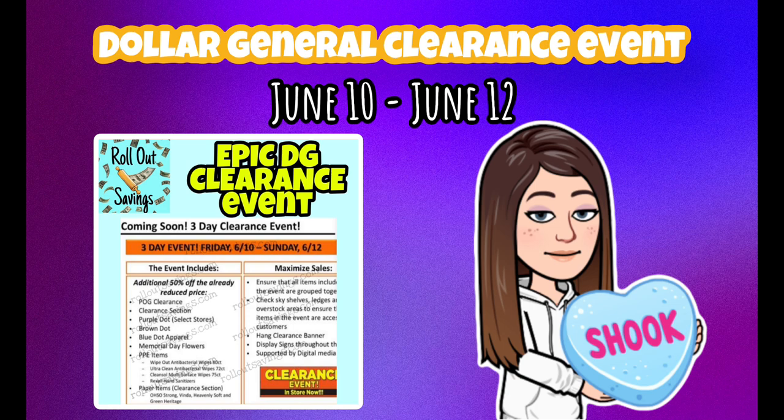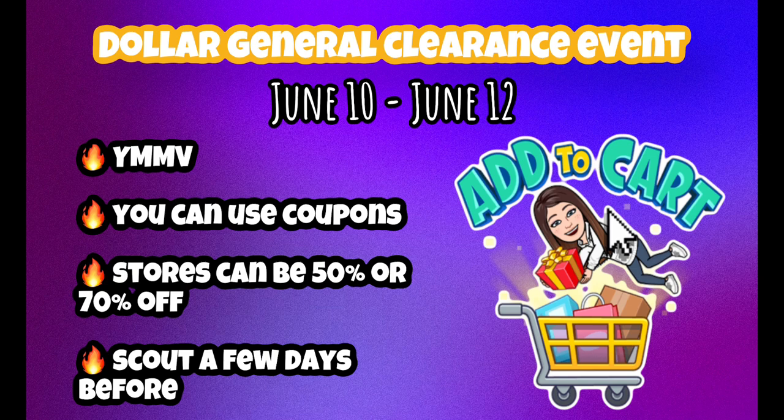I have some visuals to show you, but before that, a few pointers. This may be a 'your mileage may vary' situation where some stores participate and some don't, but most of the time most do. Don't be afraid to ask — they'll let you know if they're having one. You can use coupons on these items, so whatever you find will be half off the sticker price, and you can stack a coupon on top of that.